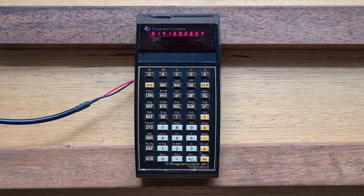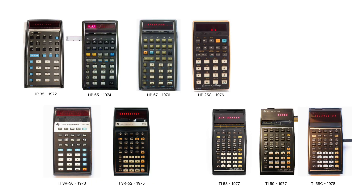The 58C was released in an era of intense competition between HP and Texas Instruments. In 1972, HP had released the HP-35, the first pocket scientific calculator, and only a year later TI followed with a very similar device, the SR-50. Then in 1974, HP released the remarkable HP-65, the first programmable pocket calculator that also supported a magnetic card system for program storage. But TI followed that only a year later with their first programmable, the SR-52, which also supported magnetic cards.